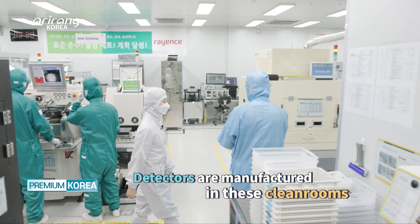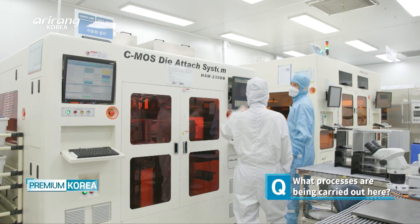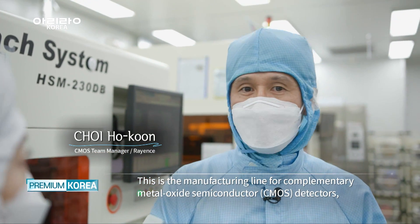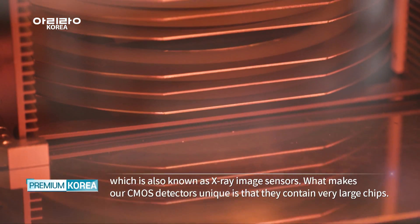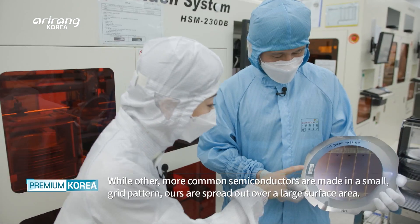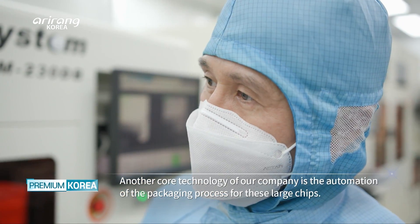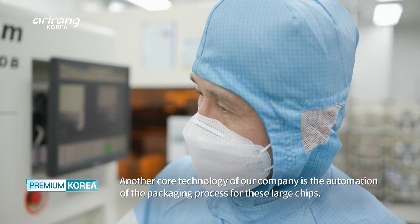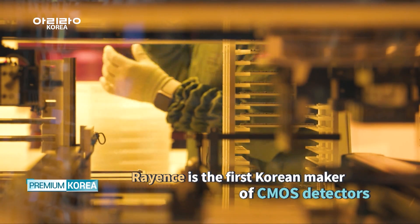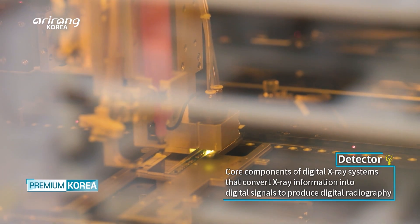All of the key components and detectors developed by Rayons are made in clean rooms with a controlled environment. Rayons is the first Korean company to develop a CMOS detector that is based on printed circuit boards. Detectors are key components of the digital X-ray system as they convert X-ray information into digital signals to produce digital radiography.